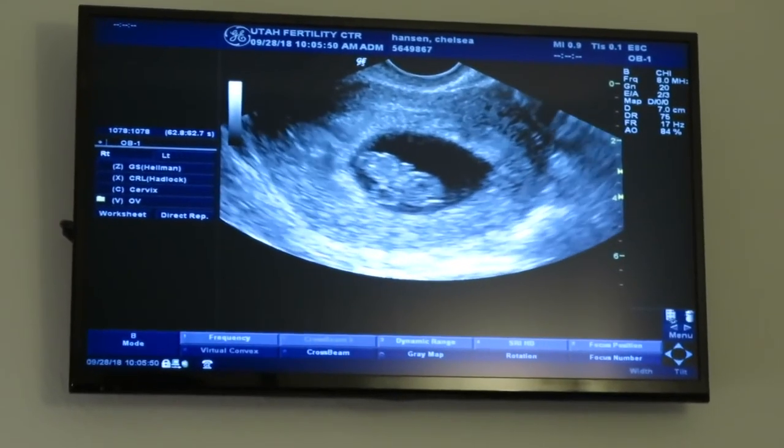They scheduled us for another ultrasound two weeks from that day. For our clinic we did it at seven weeks and then again at nine weeks. At the nine-week ultrasound I was nervous of course, but the ultrasound tech found the heartbeat fairly quickly. She said everything was looking great. She also mentioned our baby was measuring a little bit bigger than nine weeks — chunky — but I was totally fine with that. I thought, great, just keep growing, baby.